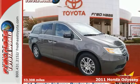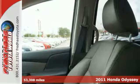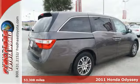It's a 2011 Honda Odyssey. This sensational minivan offers incredible handling, endless seat configurations and standard amenities.